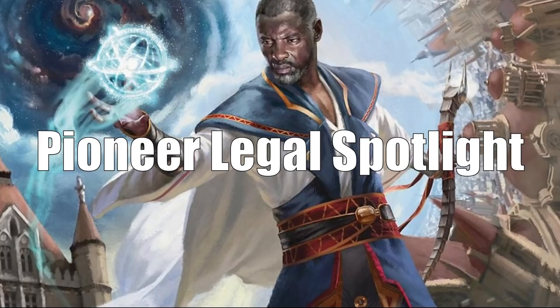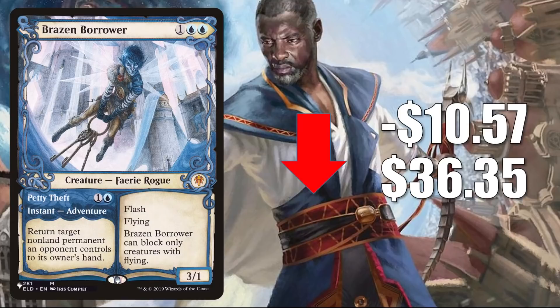First, we have a card going down in value: Brazen Borrower. This is the copy from The List, which was only there during Zendikar Rising. It comes down $10.57 this week to $36.35. For a very long time, this particular copy was very close in value to the original Showcase copy, then it took off for a bit, and now the price is close to the Showcase one again. Part of the reason this could be softening is that it's been reprinted in two places recently — the Mathis Reblocker Secret Lair and the Azorius Spirits Pioneer Challenger deck. In terms of gameplay, it's still all over the place: Pioneer in Izzet Phoenix, Modern in Crashing Footfalls, Living End, and Izzet Control, Legacy in Temur Murktide Regent and Temur Cascade, and Commander in Lier, Disciple of the Drowned builds.